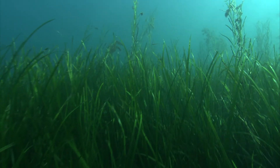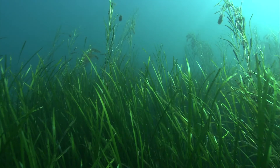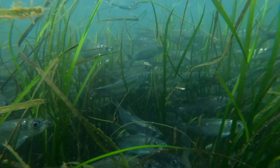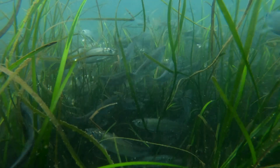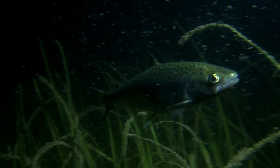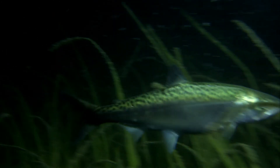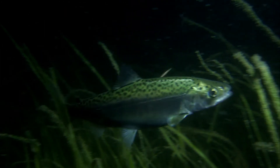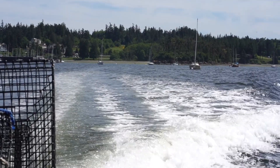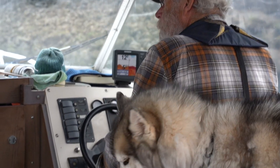Eelgrass is a plant — it fixes carbon, it produces oxygen. Most importantly, eelgrass is a great nursery habitat for a lot of different species of commercial interest to us: Dungeness crab and especially salmon. It provides a ton of different benefits to the environment.